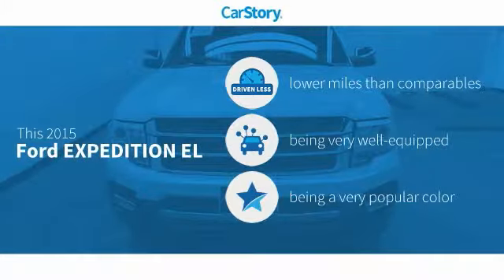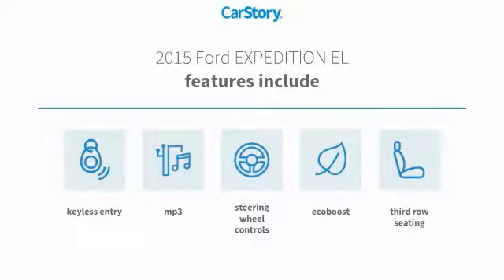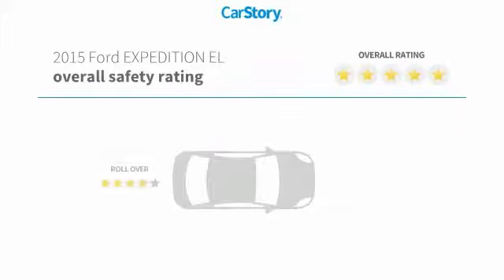Car story research indicates this vehicle as having lower miles with less wear and tear, loaded with features. Features also include keyless entry, steering wheel controls, MP3, and third row seating with these ratings.